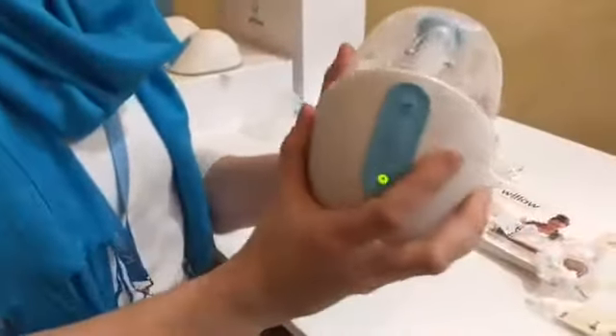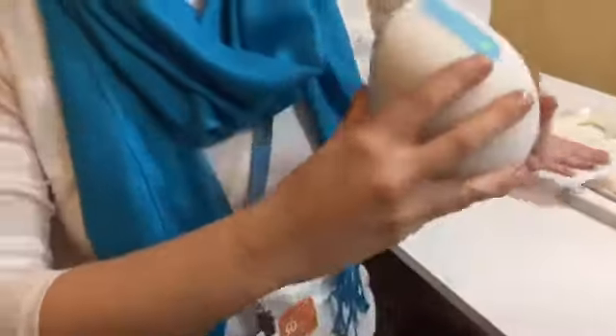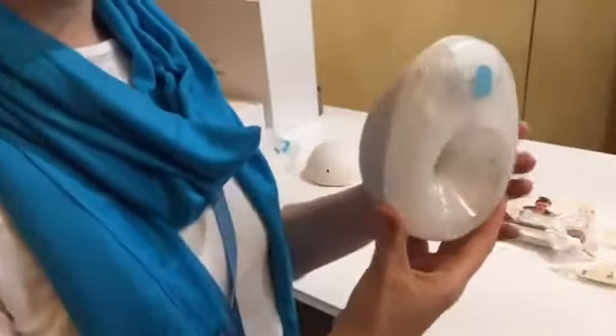With this pump you can just tuck it in your bra and lean back on the couch. You can do yoga, you can be in downward facing dog, you can be on the train, you can go anywhere you want — and not have to pump in yucky bathrooms or anywhere else, because it's so simple and easy.